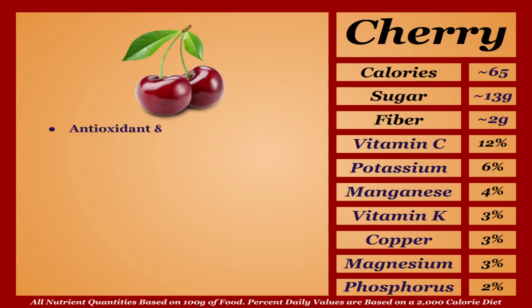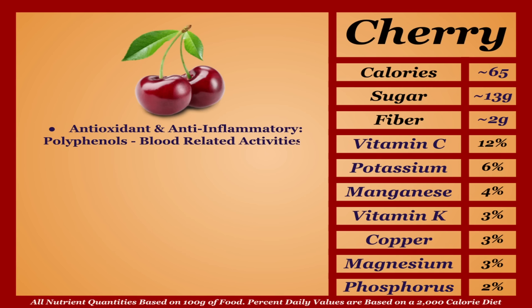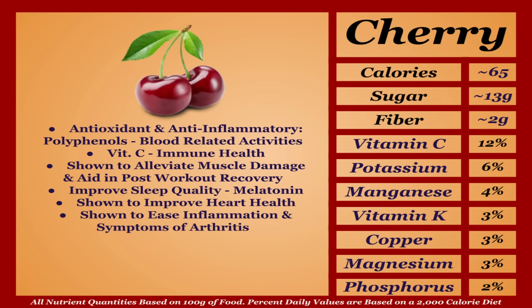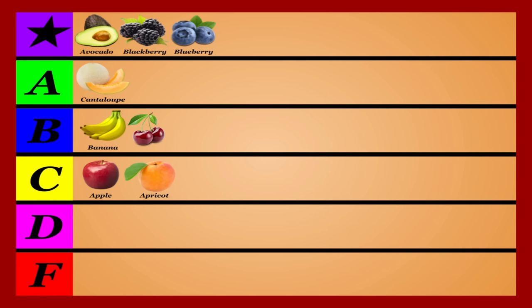Cherries are an average-calorie fruit with a mild micronutrient profile. They're packed with antioxidants and anti-inflammatory compounds, notably polyphenols that manage the body's blood-related activities, as well as vitamin C. Cherries are shown to alleviate muscle damage and aid post-workout recovery, decreasing exercise-induced pain. They're also shown to improve sleep quality due to melatonin, improve heart health, and ease inflammation and symptoms of arthritis. Cherries are higher in sugar than most fruits, but they're a unique choice — I'm putting them in the B tier.